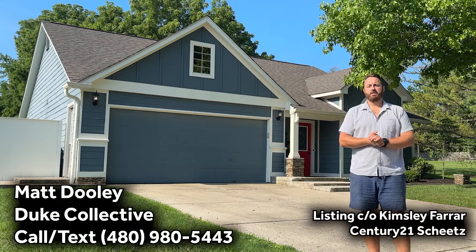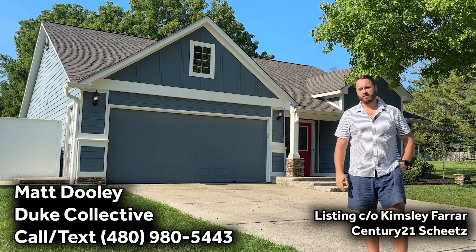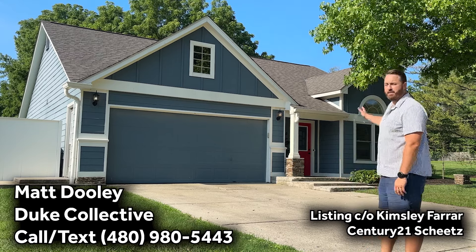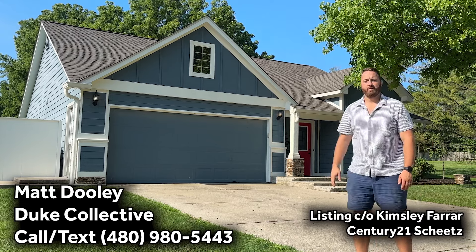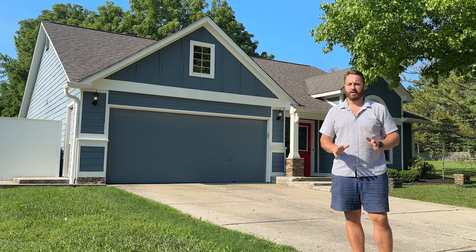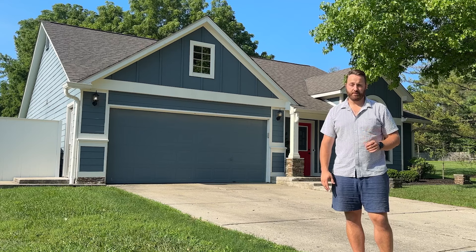Hey everybody, I'm here at 1015 Belmont Circle in beautiful Carmel, Indiana. This is a gorgeous three-bed, two-bath ranch home with just over 1,350 square feet. Completely remodeled inside — I can't wait for you guys to see it. This one's a gem at $375,000. Come on, let's go check it out.